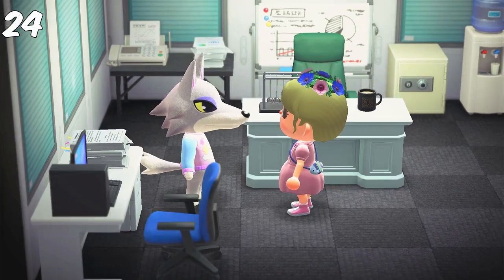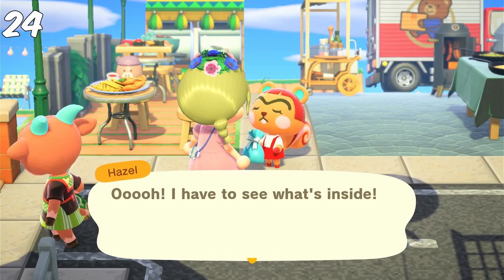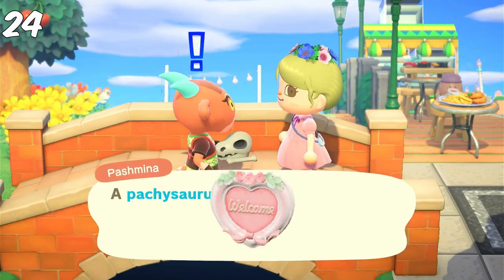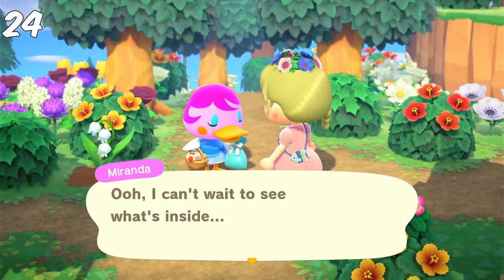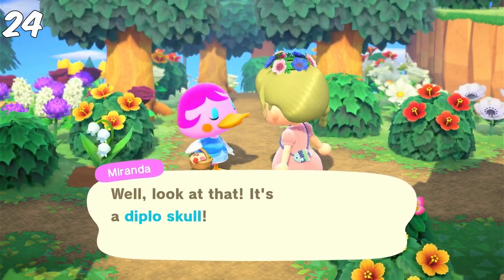While I'm talking to them, I'm also giving each villager a gift — usually the fossils that were just assessed by Blathers. But I also like to gift them clothes. You can also give them a door decoration if you don't want to redecorate the whole home — just gift it to them and they will put it on their doors.